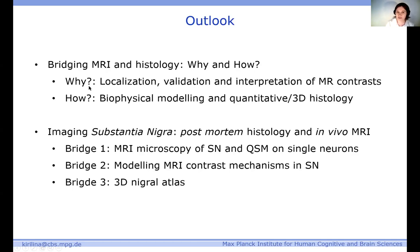I'll talk about the main motivation to combine MRI and histology, and I'll show how we are doing it in Leipzig because there are some special aspects. Then for the rest of my talk, I'll be talking about one particular application — imaging of the substantia nigra — and show you three studies we have done, coming from post-mortem histology in the direction of in vivo MRI.